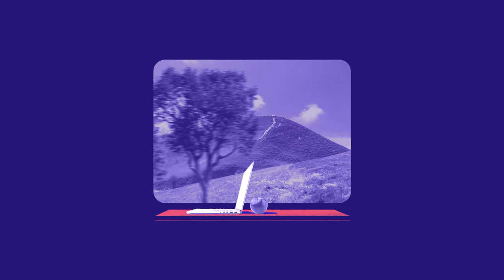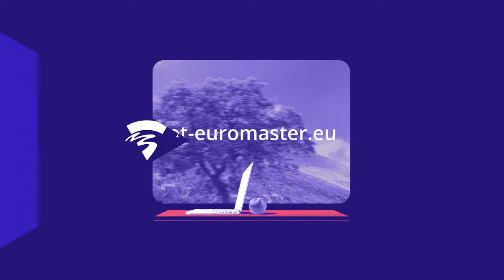Curious to know more? Please visit ot-euromaster.eu for more information.